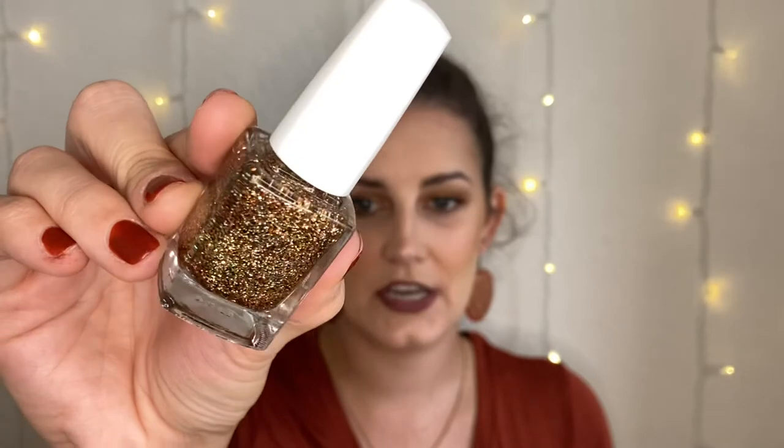Then I have two more from Painted Polish. The first is Hashtag PSL — pumpkin spice latte. This is a glitter bomb polish, a clear base with gold, red, silver, and orange glitters. It's so pretty. I only wear this on a couple of nails because it's quite difficult to remove since it's just glitter. I don't like to do a full manicure with just this polish because it's too much of a hassle to take off, but I love using it as an accent nail.